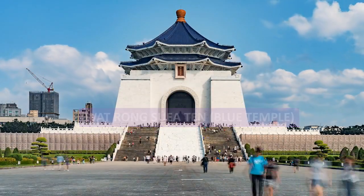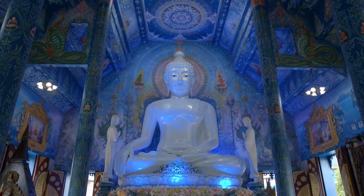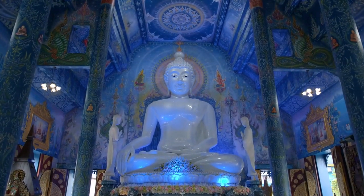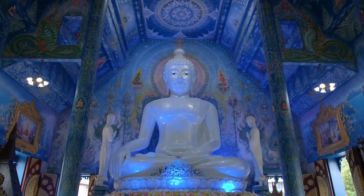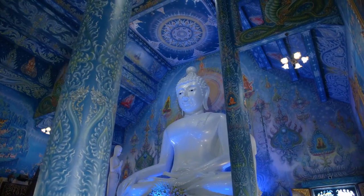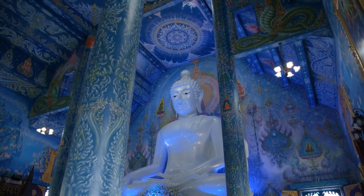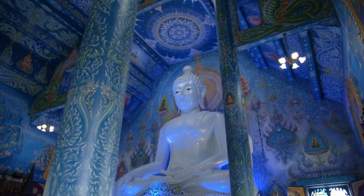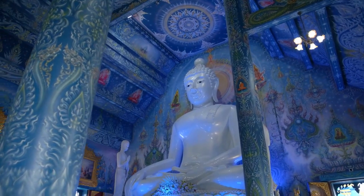The Blue Temple is immediately recognizable for its brilliant shade of rich sapphire. The temple walls, roof, and surrounding statues are all covered in this gorgeous hue — an unusual decorative choice in a country where most temples are made of gold. This color is symbolically associated with purity, wisdom, and the lack of materialism that Buddhists aspire to.